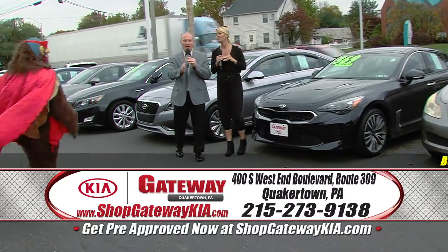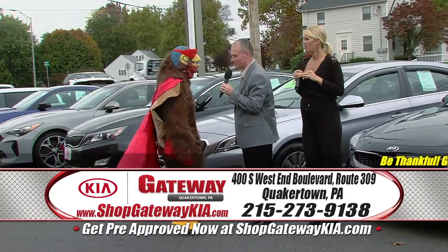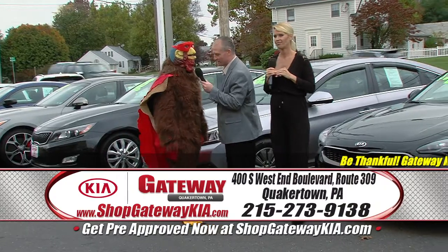It's Saturday, it's Monday — be thankful. It's Gateway Kia Superhero Saving Spectacular.